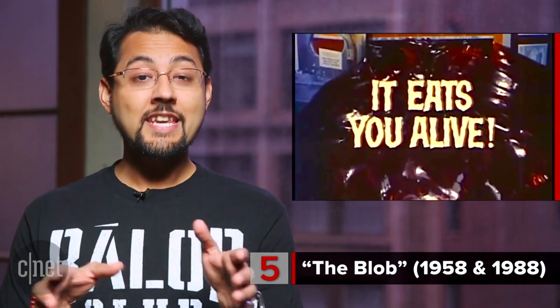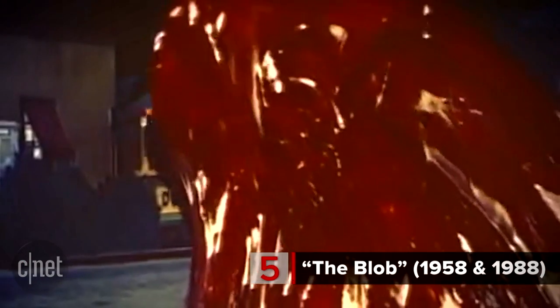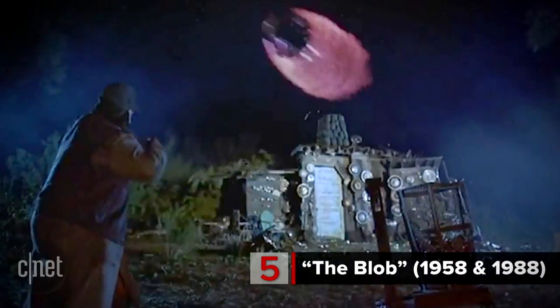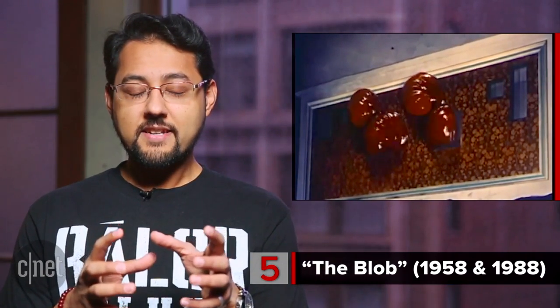At number 5, The Blob. Why on Earth would you be afraid of what appears to be a moving mass of gelatin? Because it'll assimilate you while continuing along its merry way — that's why. The 1958 classic's effects look a tad dated. The 1988 remake has a superior monster when it comes to looks, but it dropped the alien origin. However, no matter the execution, the concept of the shapeless, unrelenting blob is unsettling.